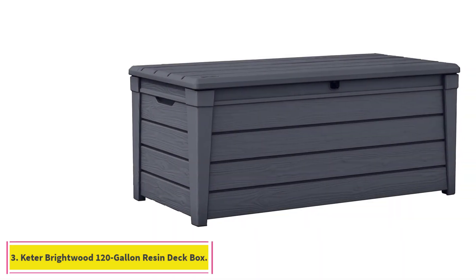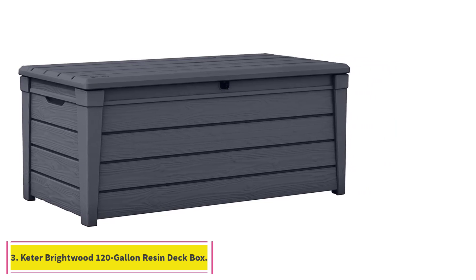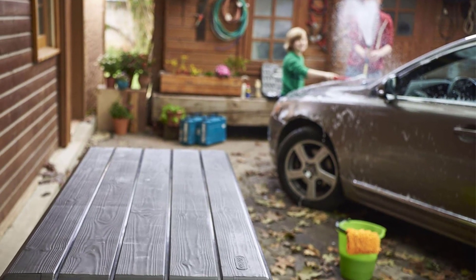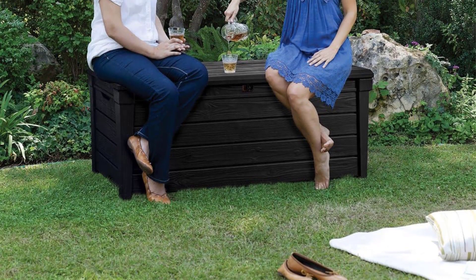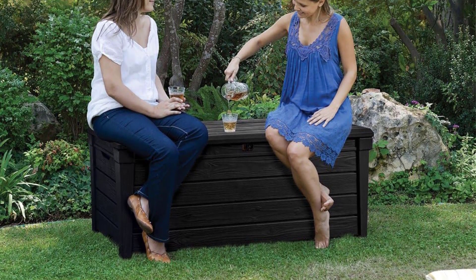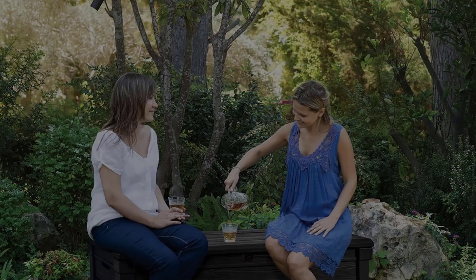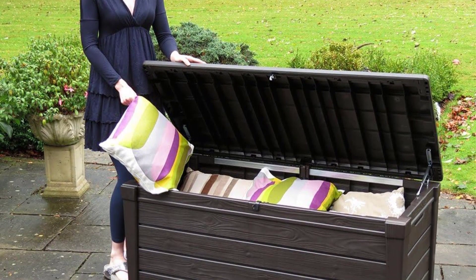At number 3: the Keter Brightwood 120-Gallon Resin Deck Box. Keter makes some of the best deck boxes, in our opinion. The Brightwood deck box is made of exceptionally durable and weatherproof PP resin, so you can count on it to resist fading, cracking, rusting, and peeling. It has a panel designed to replicate the look of a real wood chest and comes in black, dark brown, off-white, or taupe to complement a range of outdoor living spaces.